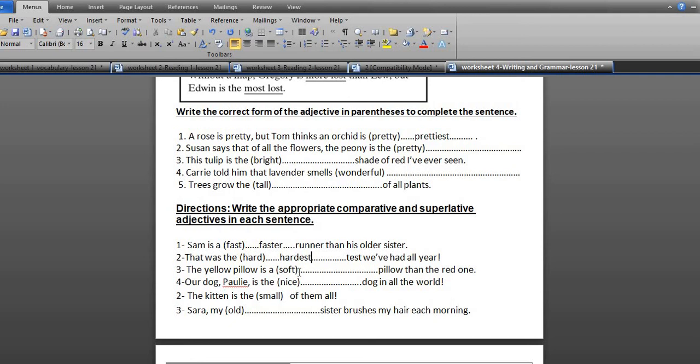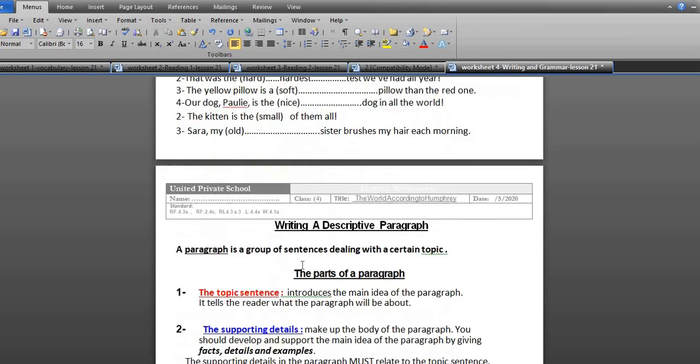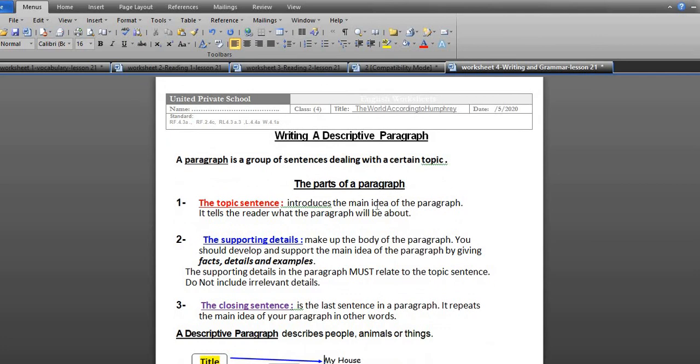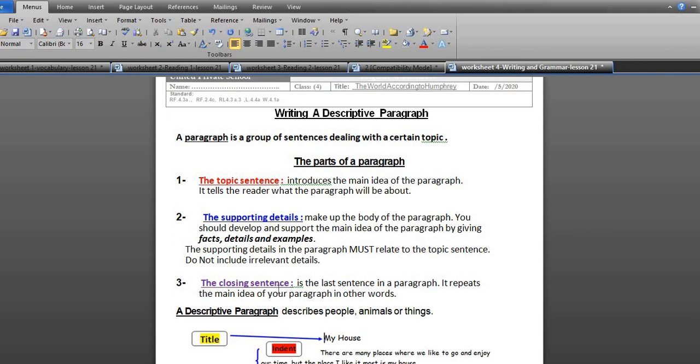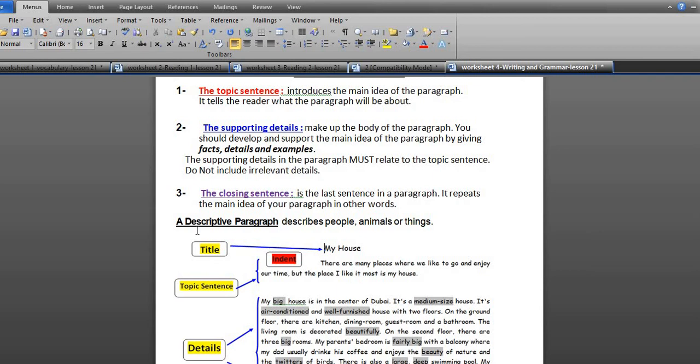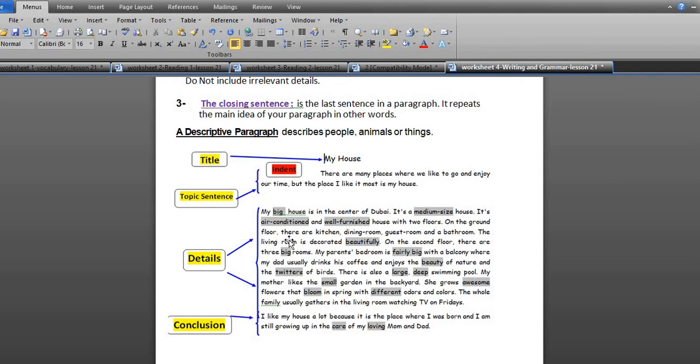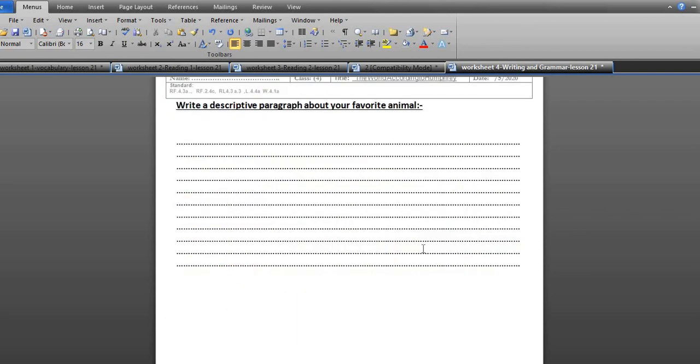That's done for grammar. Let's go to the last part — writing. In the next video I will focus more on writing because this is a new type: descriptive paragraph writing. A descriptive paragraph describes people, animals, or things. It starts with a topic sentence, followed by supporting details, and ends with a closing sentence or conclusion. You can see an example titled 'My House.' Practice reading and complete the exercises for vocabulary, reading, grammar, and writing. See you soon, Assalamu Alaikum, thanks a lot.